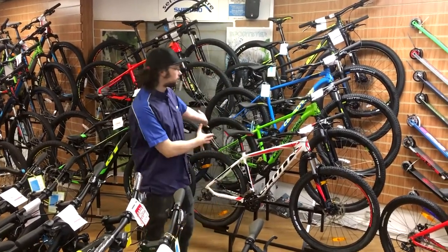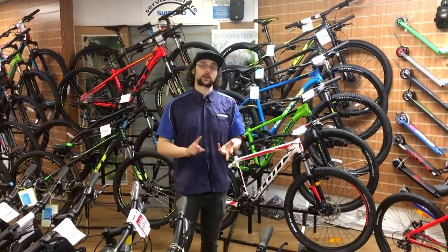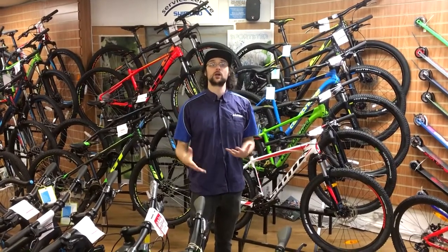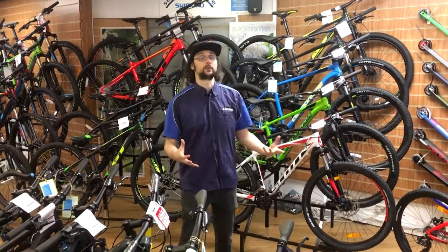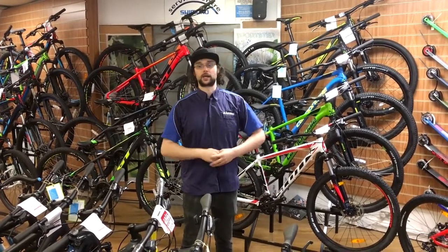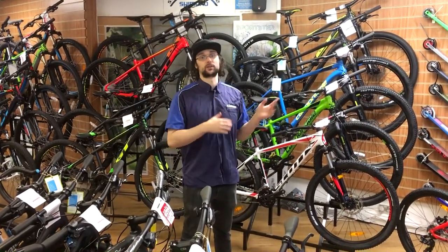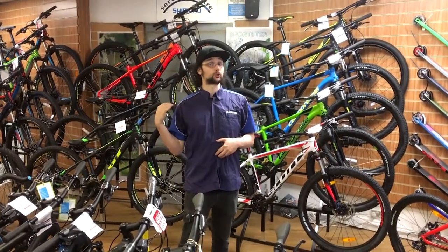I'll start off with the mountain bikes. Our three main brands are Scott, Cannondale, and GT. They all come in a range of different sizes and wheel sizes. The most common wheel size nowadays is 27.5 inch, or 650B, as well as 29 inch for all the adult bikes. Cannondale this year have done the small sizes as 27.5 and the mediums upwards as 29 inch. Same with GT — a lot of them are 27.5 or 29.